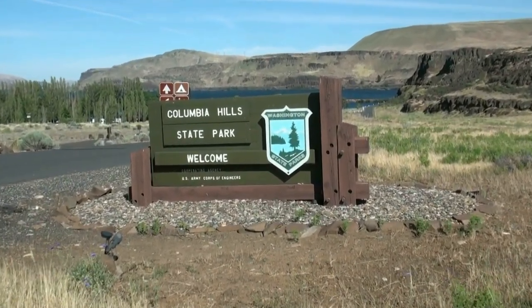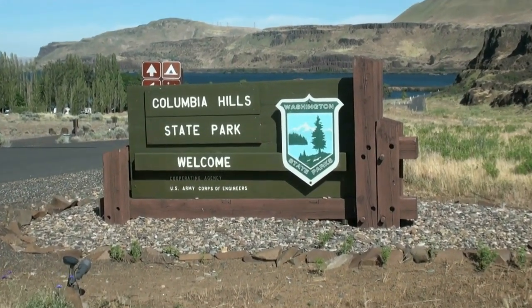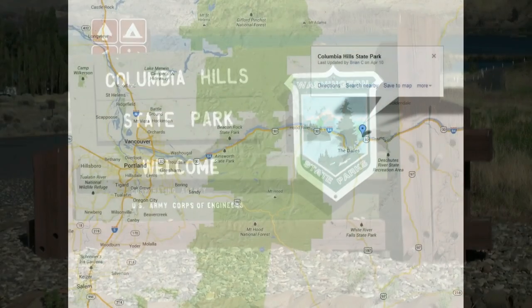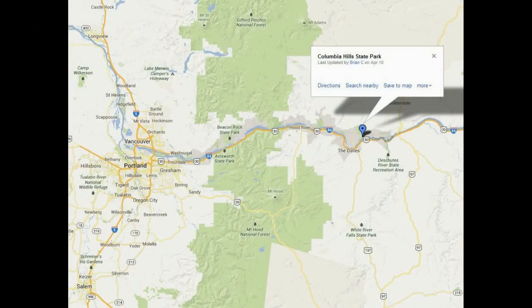Columbia Hills State Park. It's on the Columbia River by The Dalles, about an hour and a half drive from Portland. For me it was about a four hour drive from Seattle.